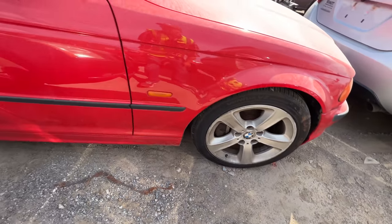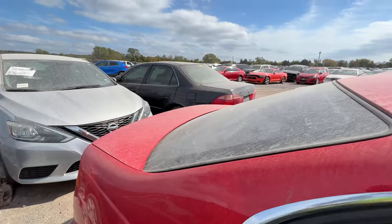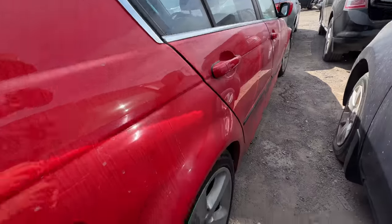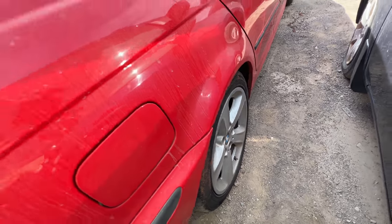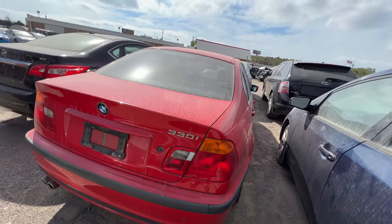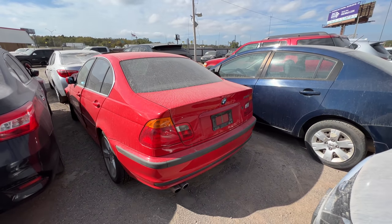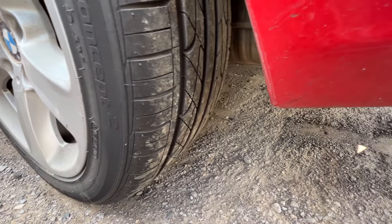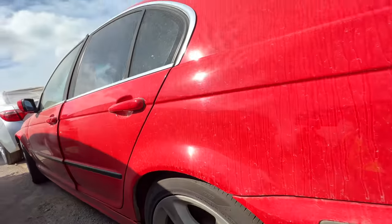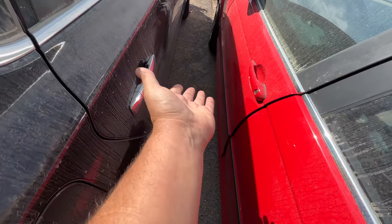The door's open — let's go ahead and close that. It's supposed to storm tonight and I want to keep the weather out of these cars. This is a Ventus tire as well. Let's take a look at the back — she looks good, doesn't she? I think this is a very clean old beamer. Look at the tread on those tires — it's got a full set of matching tires with excellent tread.